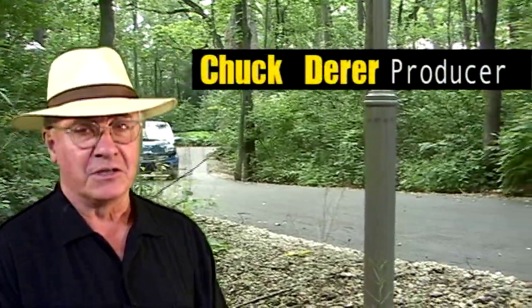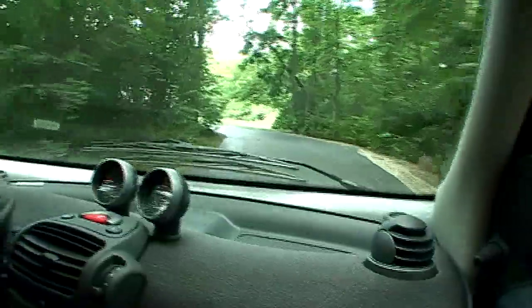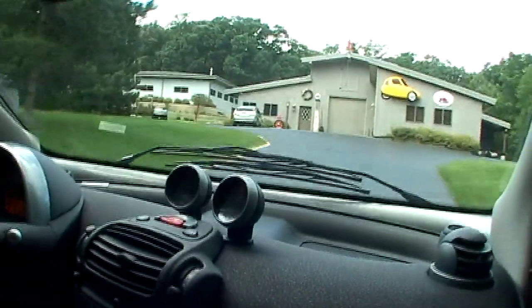Hi, welcome to Rise with Chuck. Tucked away in the woods in Crystal Lake, Illinois, is the Small Wonders Micro Car Museum. Let's talk to the owner, Ken Wieger.